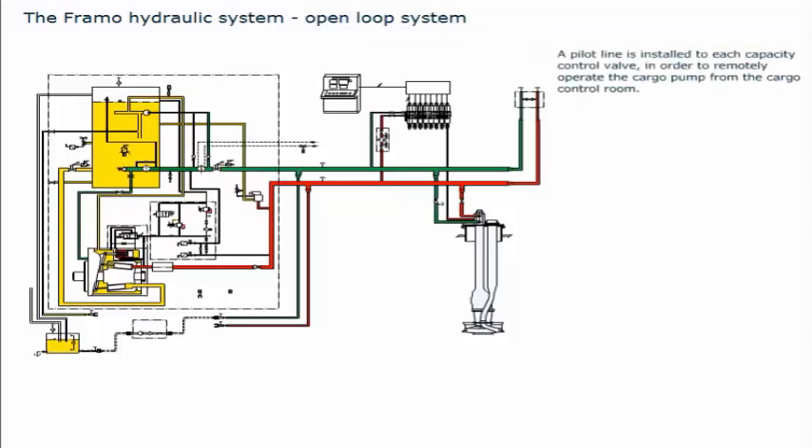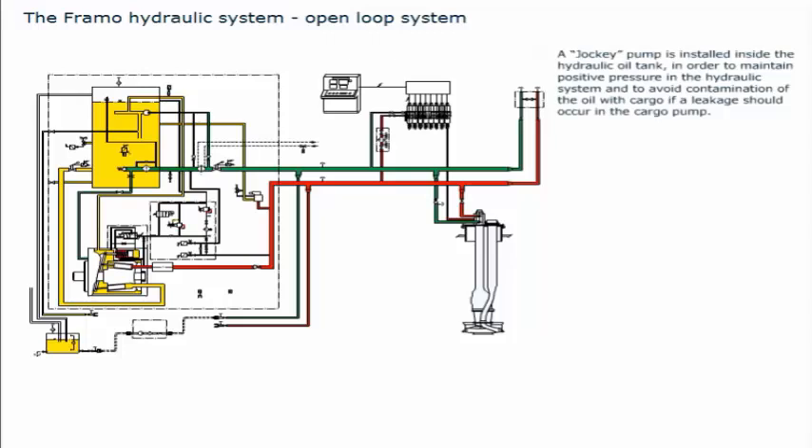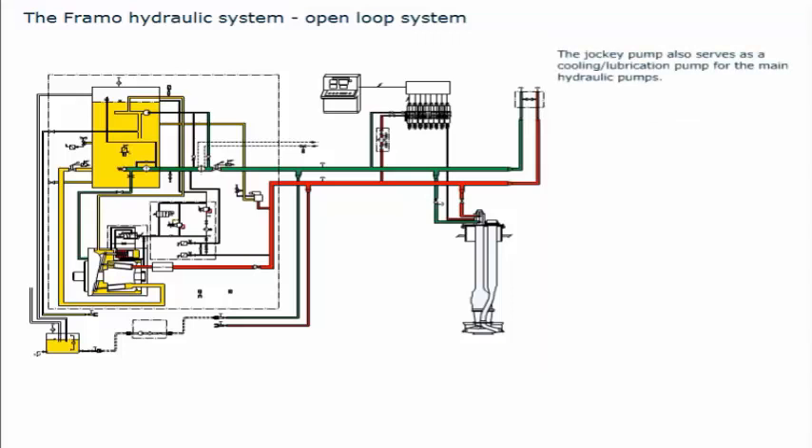A pilot line is installed to each capacity control valve, in order to remotely operate the cargo pump from the cargo control room. An oil cooler is installed in the system to keep the oil temperature within desired limits. A jockey pump is installed inside the hydraulic oil tank to maintain positive pressure in the hydraulic system, and to avoid contamination of the oil with cargo if a leakage should occur in the cargo pump. The jockey pump also serves as a cooling/lubrication pump for the main hydraulic pumps. This system requires a rather large hydraulic oil tank, since all oil used is returned to this tank before being pumped back to the consumers. The open loop arrangement is commonly used in small systems, while the closed loop arrangement is preferred for large systems.